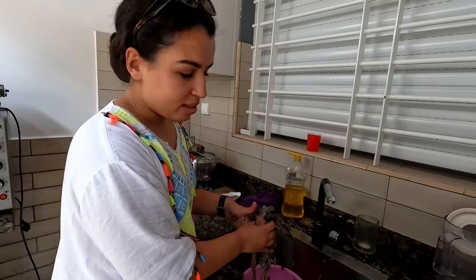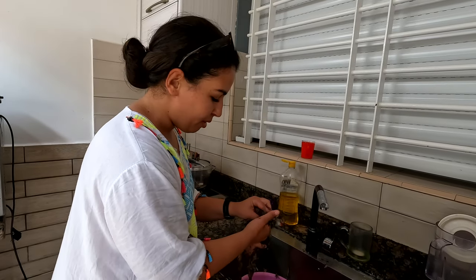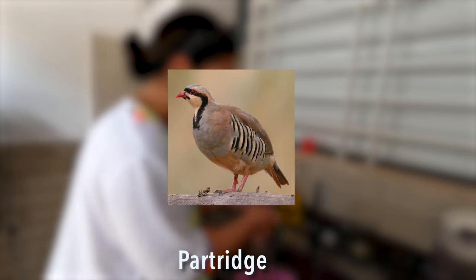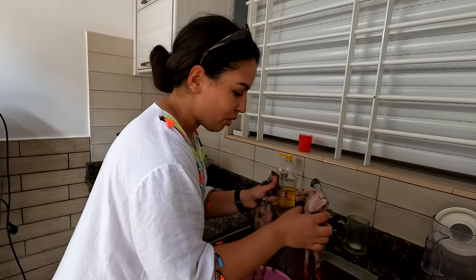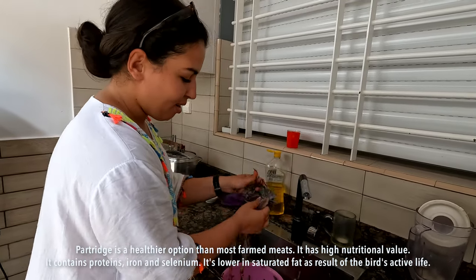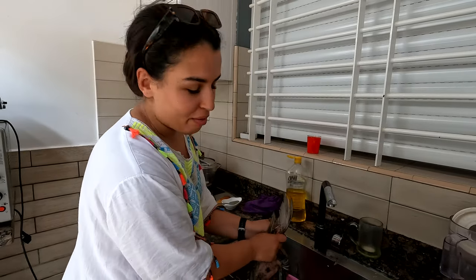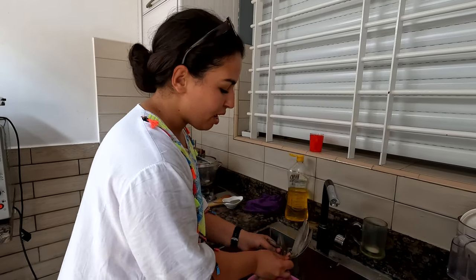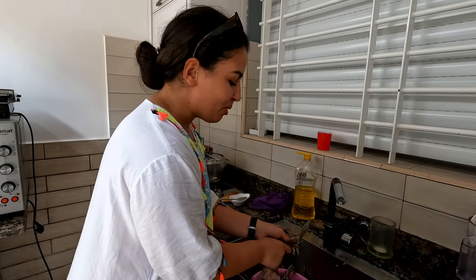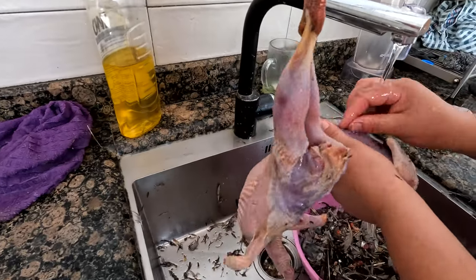My father is a hunter, so this is the game from yesterday — a bunch of partridges. They look really good. I'm going to work on cleaning them — I haven't cleaned one in a very long time. When we were young, my grandfather was also a hunter and he would bring a lot of birds home. We would clean them together, and it was one of my fondest memories growing up.